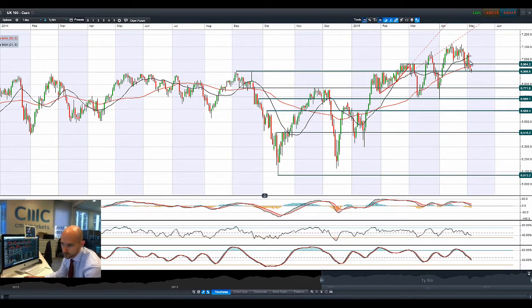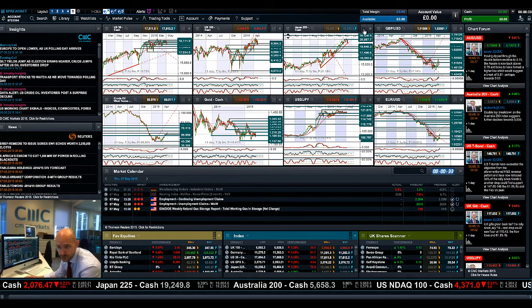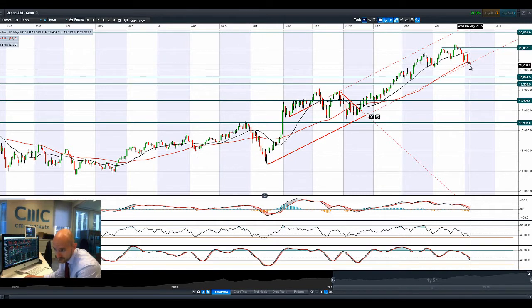Moving on to UK 100 — you can get a bit of a flavor of where we are right now. Looking very top-heavy: 6906 is potential support. We actually dipped a little bit below that yesterday but ended above it before the end of the session, quite close to that 55-period SMA. This morning we have already been below it again but it's still bouncing around 6906, which looks to be the potential pivot level for many traders to be aware of.